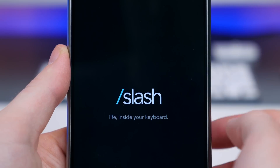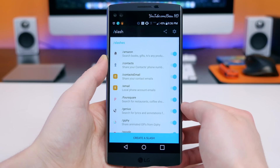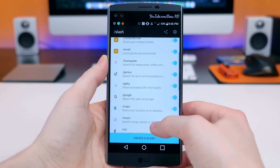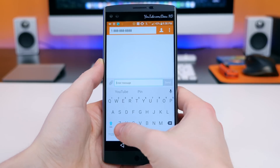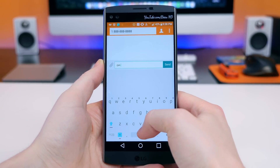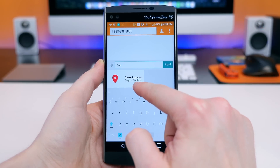Slash Keyboard is a neat keyboard app that allows you to search other apps right from the keyboard itself. You can share your location, insert GIFs and stickers, search restaurants, and a bunch of other things, all from the keyboard. The app has some bugs, but it's a fantastic concept that has saved me a lot of time.